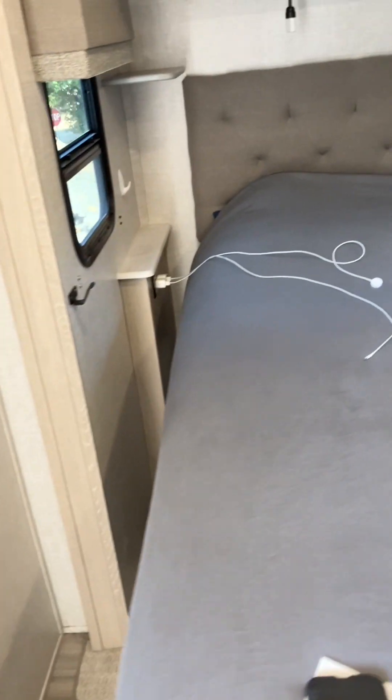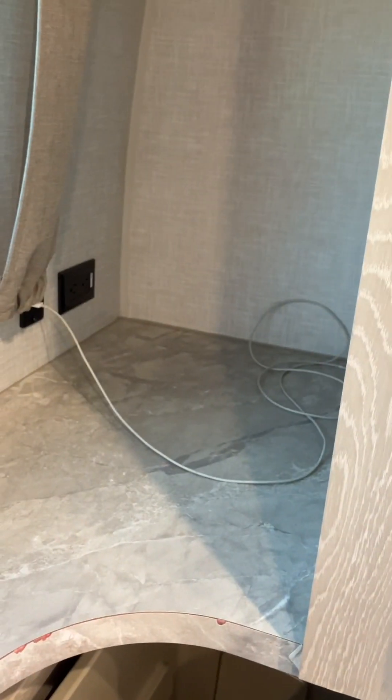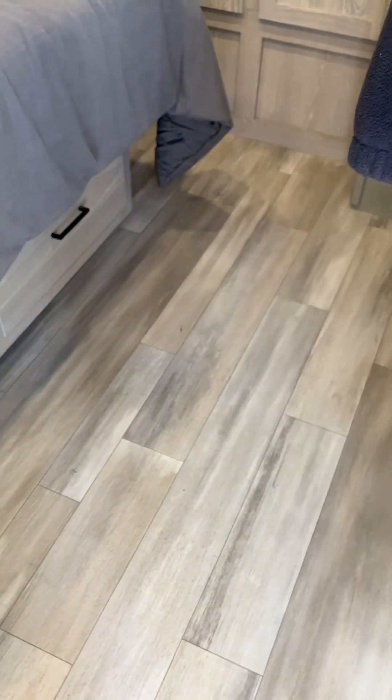Getting ready to put the bedroom slide in now. Everything comes off of every surface in here. Rugs get folded up and put down. Laundry basket goes down — we usually keep it up there. Have to keep this area clear because the bedroom slide butts up right against that. Pulled up all the rugs and we're ready to go.